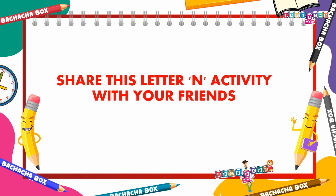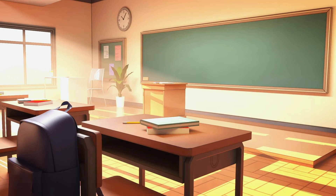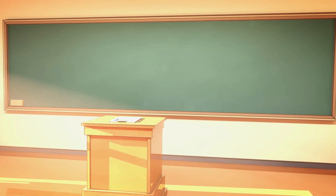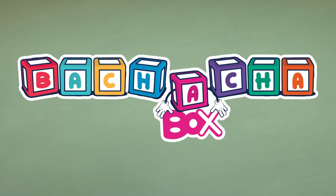Share this letter and activity with your friends. Stay tuned to Bachacha Box — happy hours for kids. Follow us!